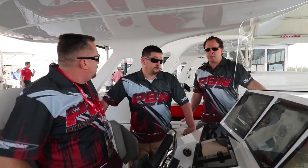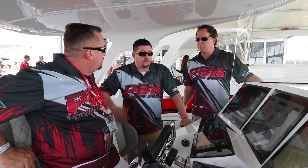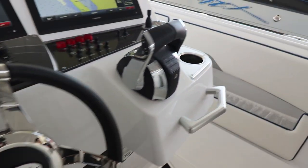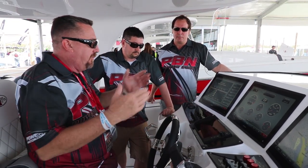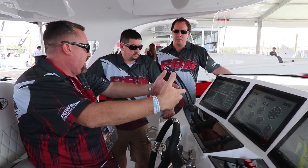They're partnered with Garmin, bringing all the latest electronics — no expense spared on anything. They listen to everybody's input; they don't just try to control it all in-house. They bring those people into their house and let them design it. All of these Cigarettes have similar configurations — we've got triple Garmin displays that are fully integrated. We can put stereo here, chart here, gauges here.